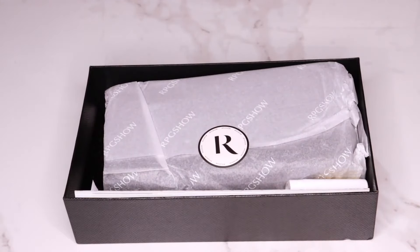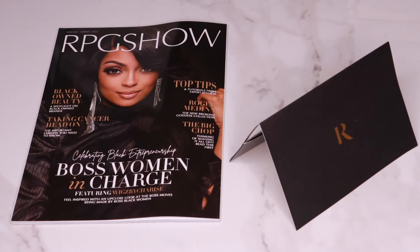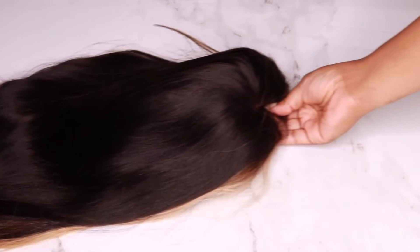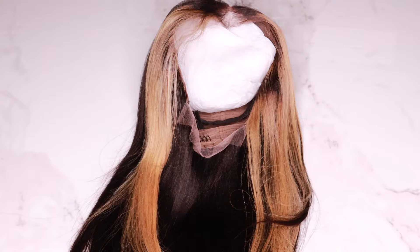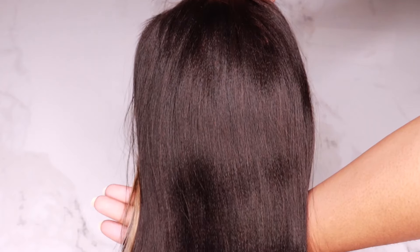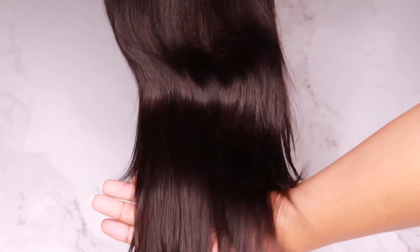The wig that I received is 20 inches. It is a 13 by 6 HD lace front wig. The hair texture is yakky, and this wig has the most realistic kinky hairline that I have ever laid my eyes on — and that is not an exaggeration. The hair color is black with platinum blonde peekaboo highlights. All I can say about this wig is that it is rare, but in a great way. RPG Show left no crumbs behind with this wig.